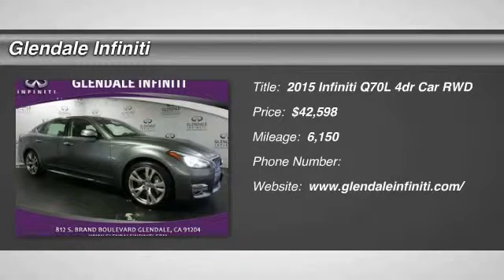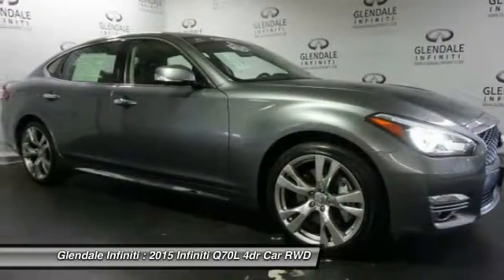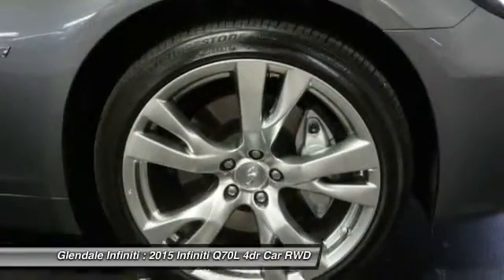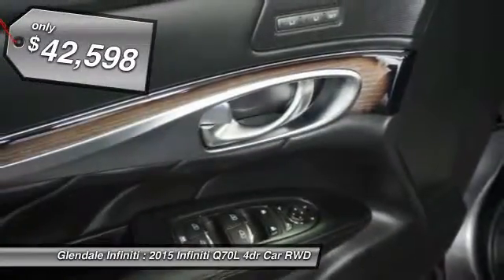The 2015 Q70L. The luxurious Infiniti Q70L offers plush interior accommodations and a spacious interior cabin. Passengers of the Q70L will feel like they're riding first class all the way. Enhanced agility and safety protection features fill this luxury sedan, and it is priced below $45,000.